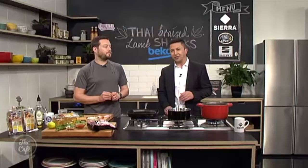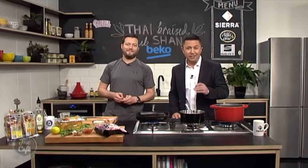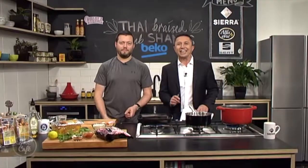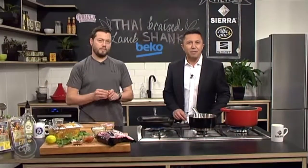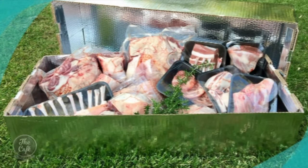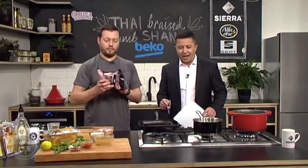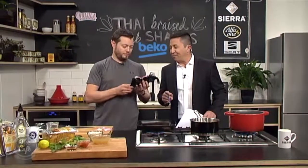Great to have you with us in the Beko kitchen as we celebrate the food show being on at the ASB Showgrounds today and throughout the weekend. We've been gifted some amazing produce from the exhibitors to create delicious dishes all week. This is the final recipe and we're using the amazing lamb shanks from the Homegrown Farm Fresh Meats whole gourmet lamb boxes. You can get that delivered to your door.